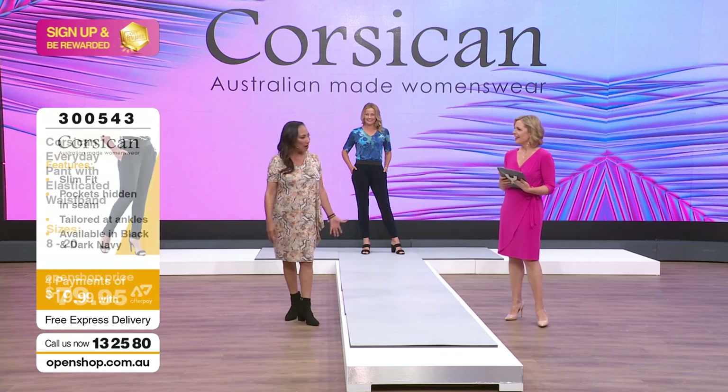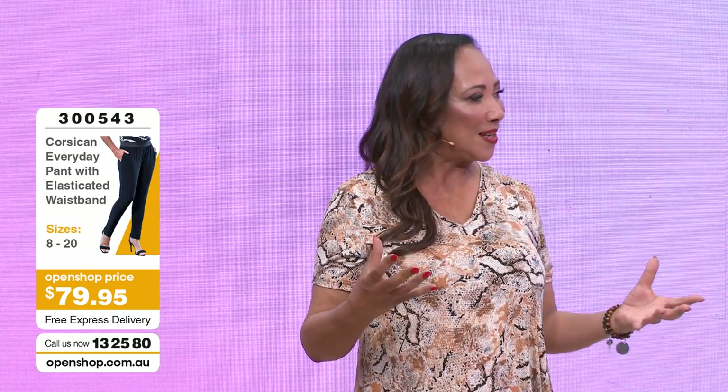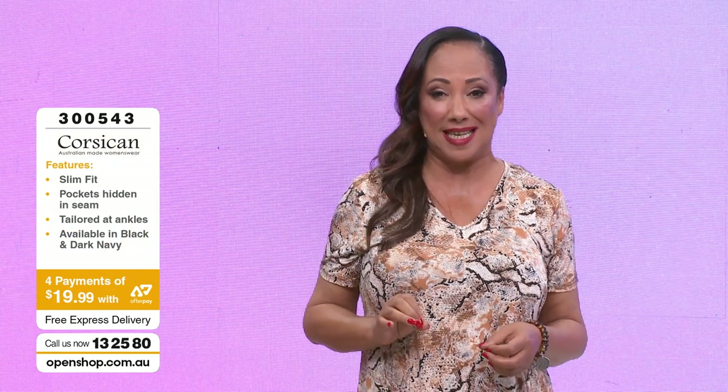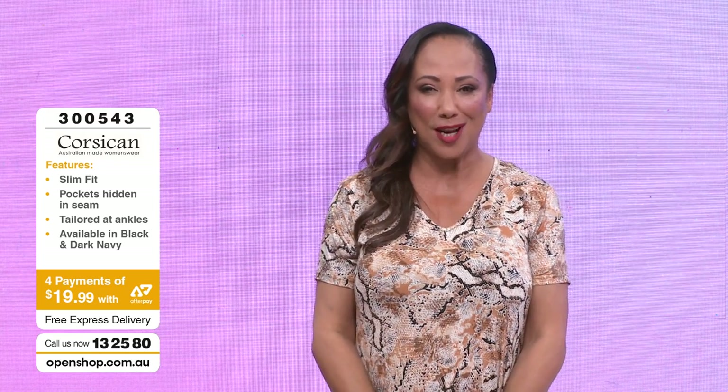Helen says there were so many laughs that afternoon - thank you to Open Shop for arranging a great afternoon. The husbands were coming along too - Helen's husband Nails turned up, and Darren came along as well. The guys were getting involved and have been watching Open Shop. Be quick for size 8 and size 14 - the sizing goes from 8 to 20 in this range.